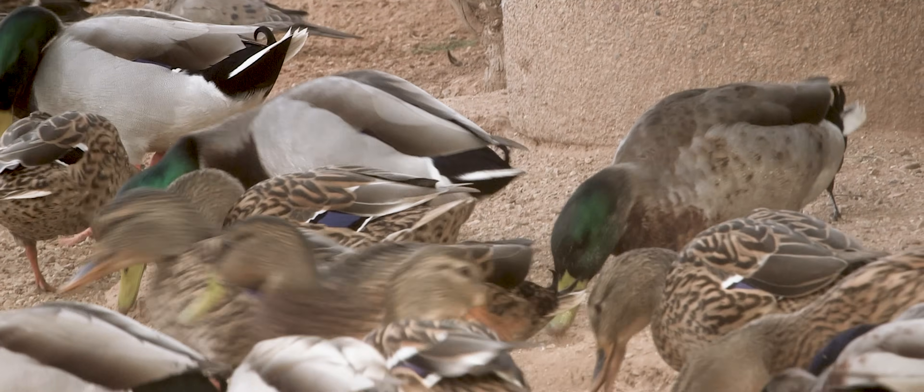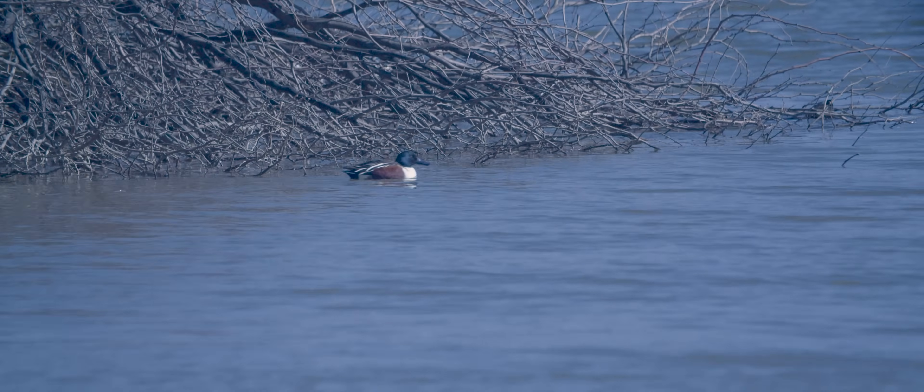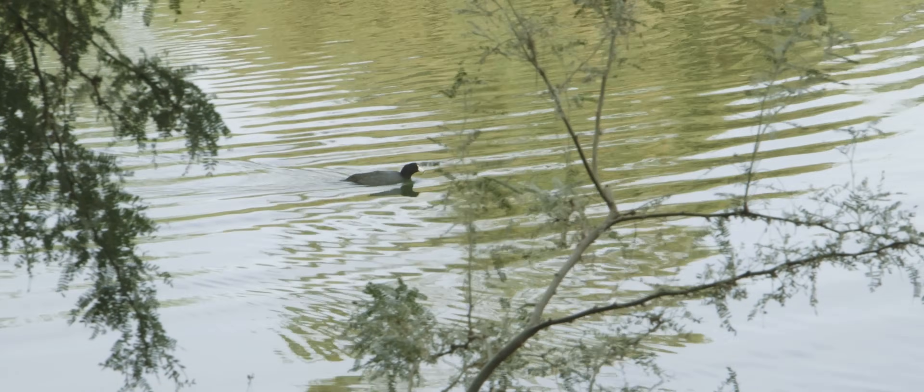Several species of ducks and similar types of birds are observable here, including the northern shoveler, the ring-necked duck, and the American coot. Seen here floating quietly along, it is often mistaken for a duck, but it is actually a rail.